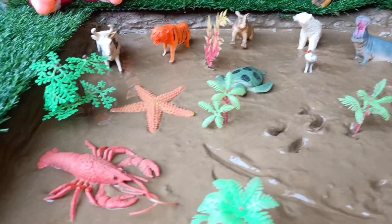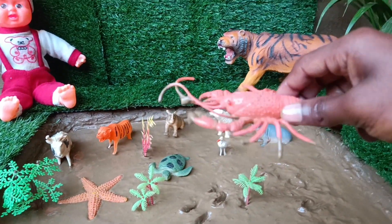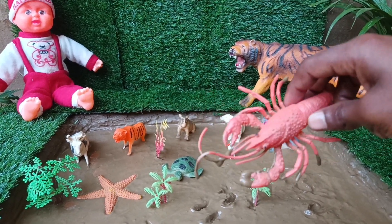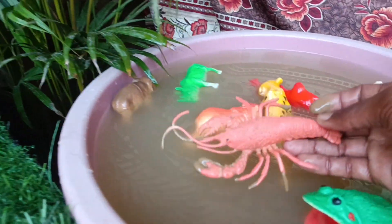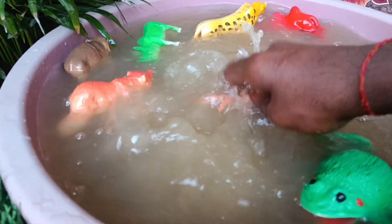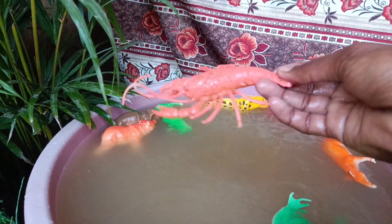The next animal you have is a lobster, friends. Clean it by taking it out of the mud. Lobsters are crustaceans with a hard exoskeleton, and they have powerful claws used for catching prey and defending themselves from predators.